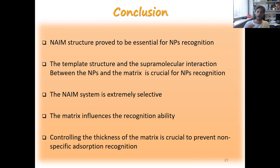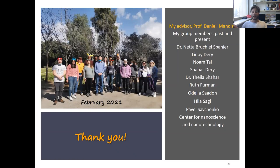In the future, we will apply this approach with chiral nanoparticles and isomer nanoparticles as well. I want to thank my supervisor Professor Daniel Mandler and all my group. Thank you for your attention.